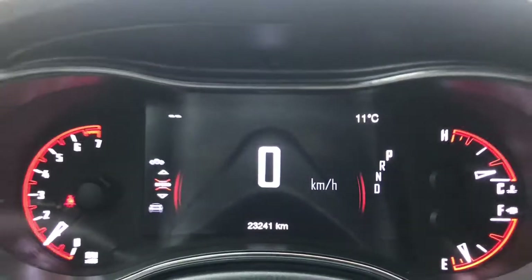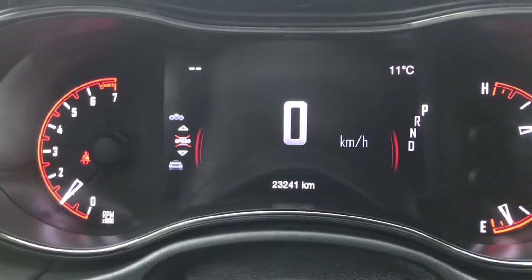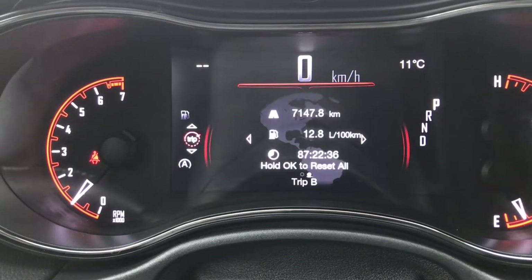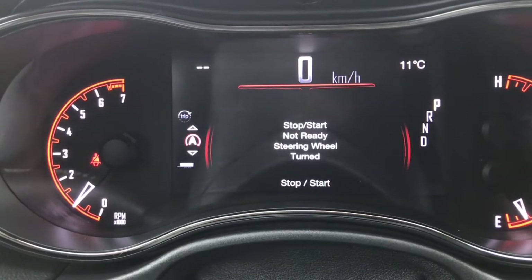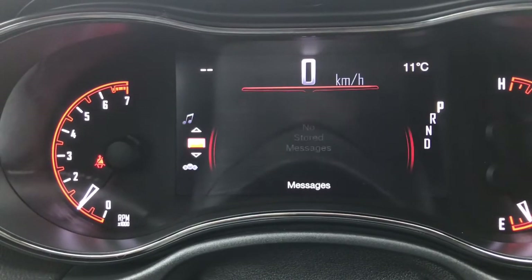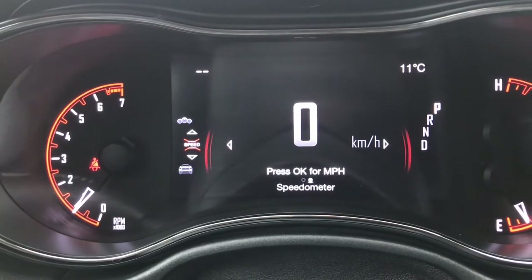We'll flick through a few screen options using the steering wheel buttons. You have your speedometer, vehicle information, fuel economy, Trip A and B, stop/start, trailer tow, audio, messages, screen setup, and then back to the speedometer.